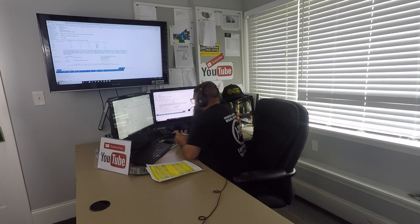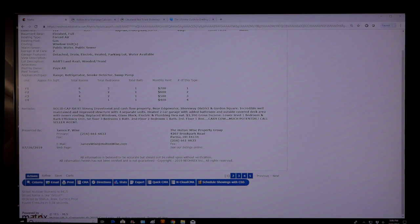What you're doing here is due diligence on outside of the four walls — the home inspection is your due diligence on the inside. To make a very low-risk purchase, make your offer contingent on an analysis from me and a third-party home inspection. Now let's read what the realtor from Keller Williams had to say: 'Solid cap rate. Strong investment and cash flow property near Edgewater, Detroit Shoreway, Gordon Square. Incredible, well-maintained and improved structure with four separate units. Heated two-car garage with added bathroom and outside covered deck area with newer roofing. Replaced windows, glass block, electric and plumbing throughout. $2,200 gross income. Lower level one-bedroom and bath efficiency unit. First floor: three-bed, one-bath. Second floor: two-bed, one-bath. Third floor: one-bed. Cash cow, much potential.'